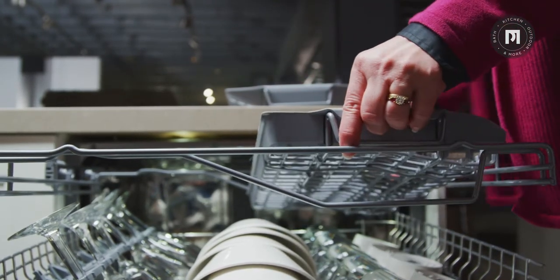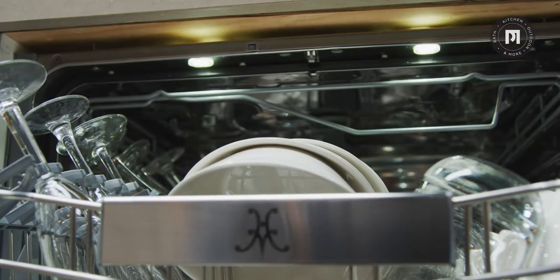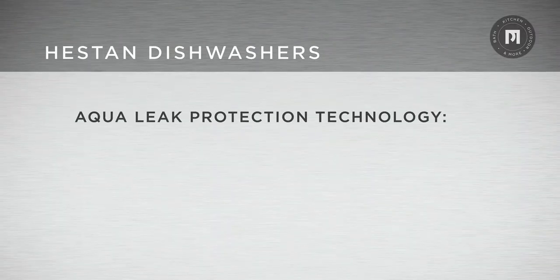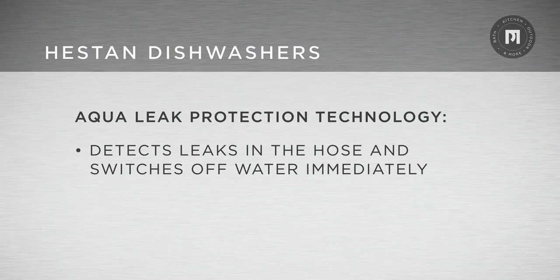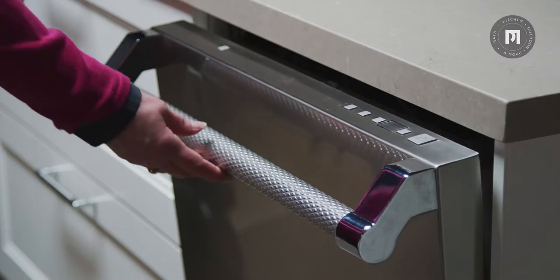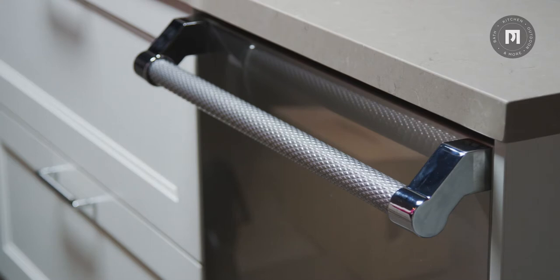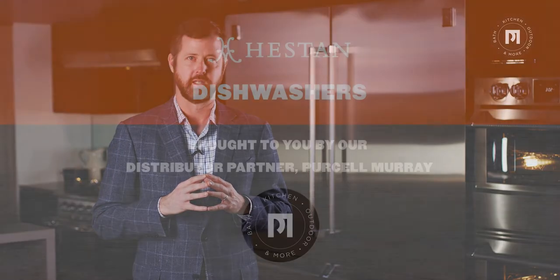You can use both upper racks, a single third rack, or completely remove both racks. All units also feature brilliant interior lighting. There's also Aqua Leak Protection technology to give you peace of mind — it detects leaks in the hose and switches off the water supply immediately. The marquee Heston accented handle with commercial-grade end caps is available, as well as 12 signature colors.